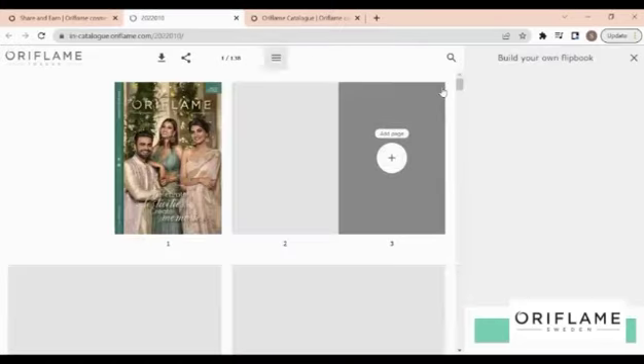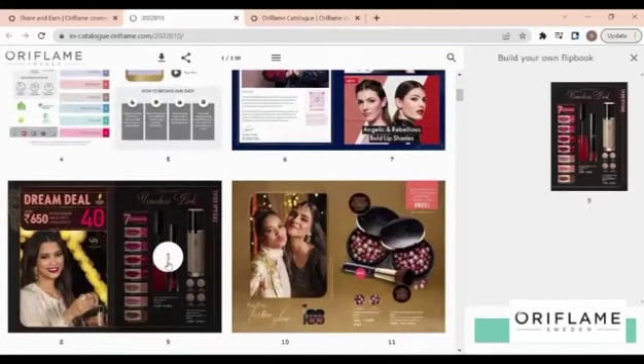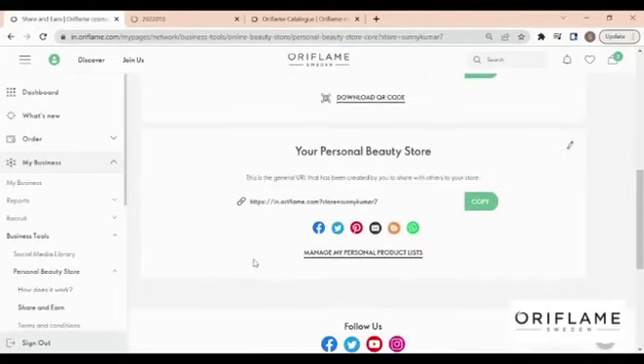You can also create a customized flipbook and send it to your customers as PDF. Option three: make your Personal Beauty Store online with selected products.